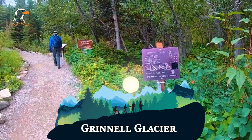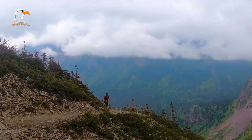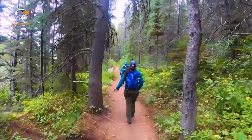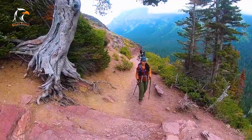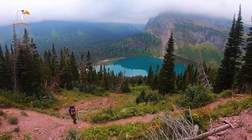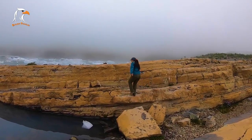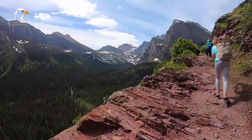Grinnell Glacier is a must-see destination in Glacier National Park, located on the east side of the park. Visitors can reach the glacier by hiking the Grinnell Glacier Trail, which is known for its stunning scenery and wildlife sightings. The trail is approximately 11 miles round-trip and rated as a moderate to strenuous hike, but the stunning views of the glacier and surrounding mountains make it well worth the effort. The glacier is one of the few remaining active glaciers in the park. Visitors should bring plenty of water and wear sturdy hiking shoes, and check the park's website for trail conditions and closures.